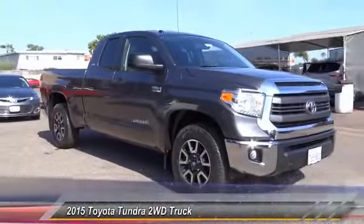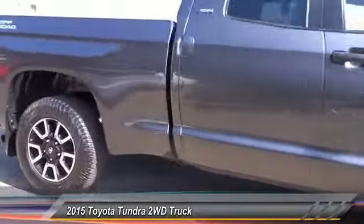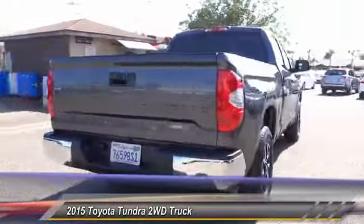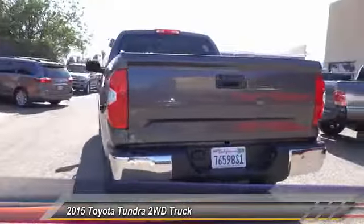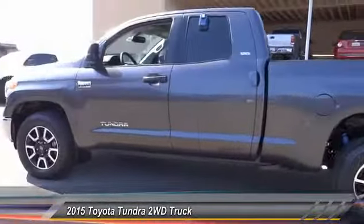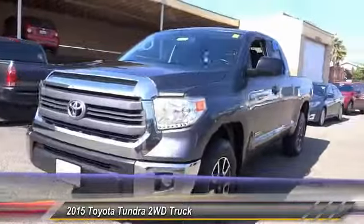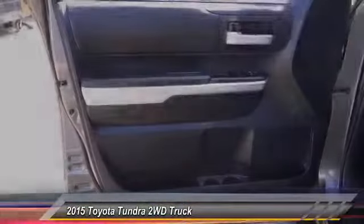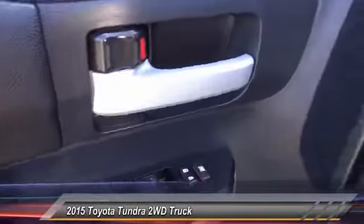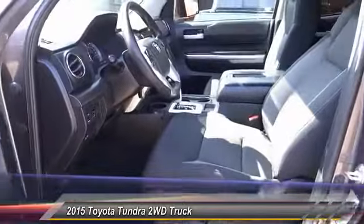The 2015 Tundra has a number of unique features useful for those using it as a work truck, including extra large door handles, a deck rail system, and an integrated tow hitch included as standard. Our vehicle stability control, traction control, electronic brake force distribution, anti-lock brakes, and tailgate assist come standard, with a towing capacity of up to 10,000 plus pounds and a payload capacity of over 2,000 pounds.